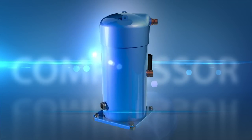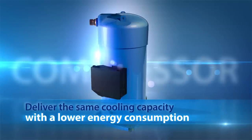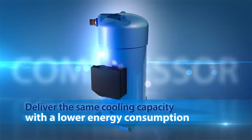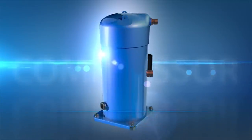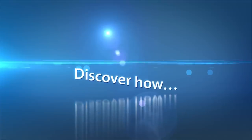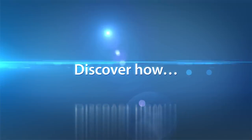Danfoss scrolls with IDVs deliver the same cooling capacity as current Danfoss scrolls while consuming less energy. They help to redesign air conditioning units to meet demanding energy standards and regulations at minimal redesign cost.